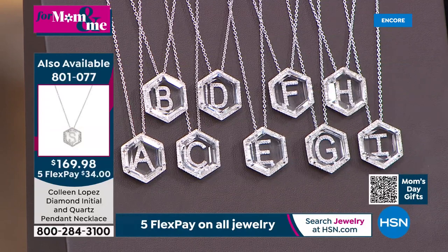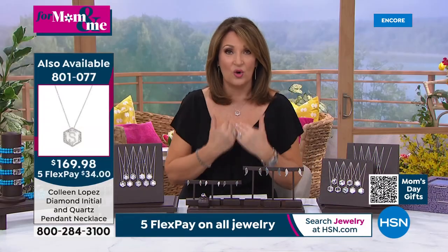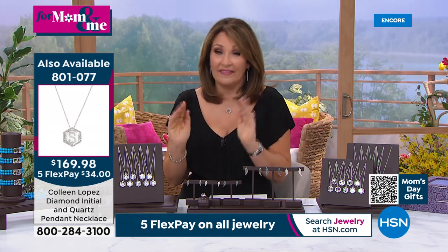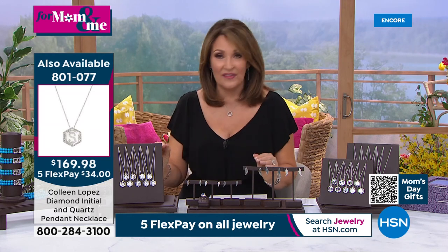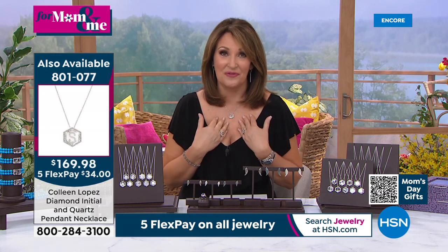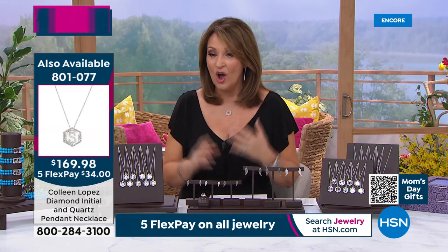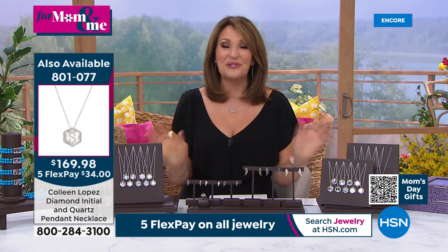The other designers doing diamonds under glass — diamonds under quartz — are out there, but they're a fortune. Not hundreds — thousands of dollars. I've never seen this for under $200, not even remotely close. You have a really special piece of jewelry. On flex pay you're spending $34 right now. Almost 600 gone — yours is here waiting.